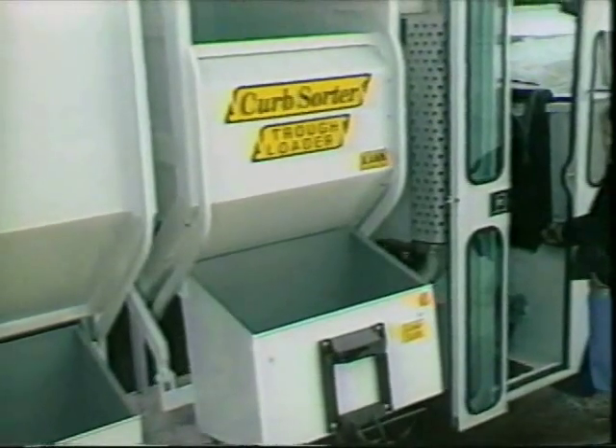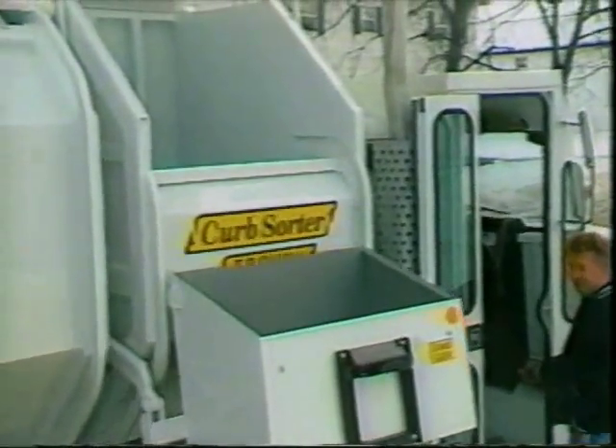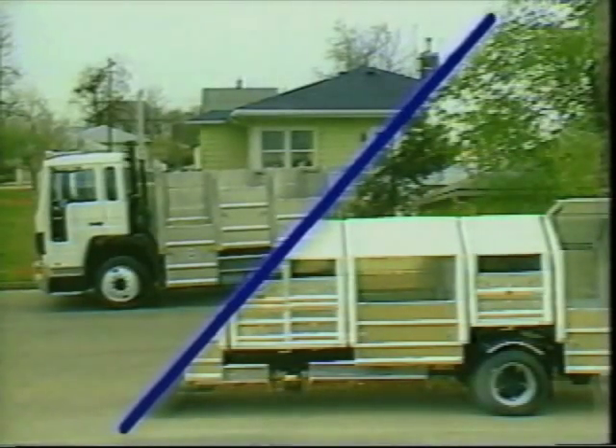Can Manufacturing is answering the nation's recycling needs with the Curb Sorter series of recycling collection vehicles, which provide fast, economical collection of source-separated materials. The truck-side dump and VersaHall units have been proven performers for many years.